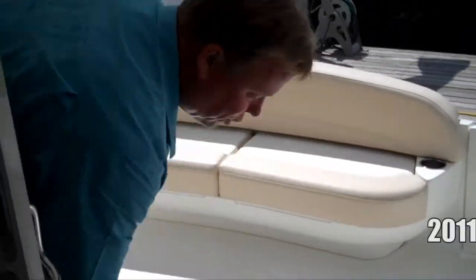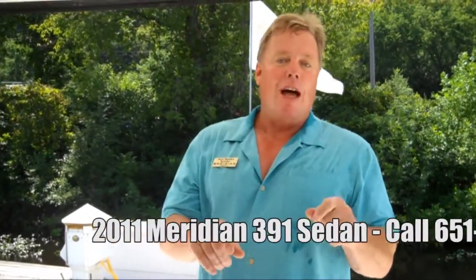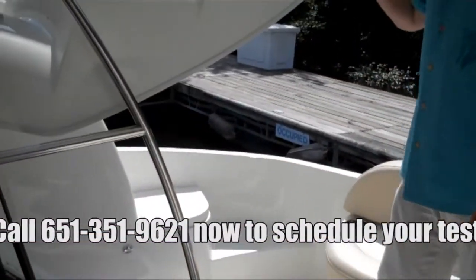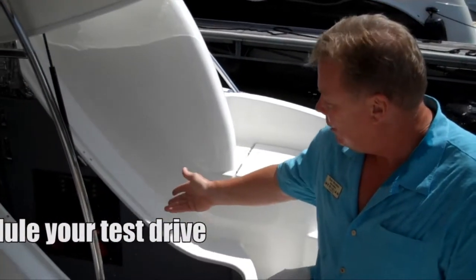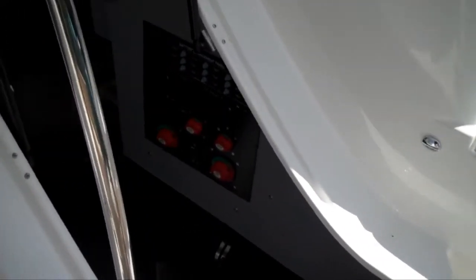One of the things that most owners really appreciate in this boat is the ease of engine access. Instead of having to tear the cockpit or salon floor up, Meridian set it up where you can enter the engine room through this engine room door. There's a staircase going down with battery switches, and it's simple to get at.